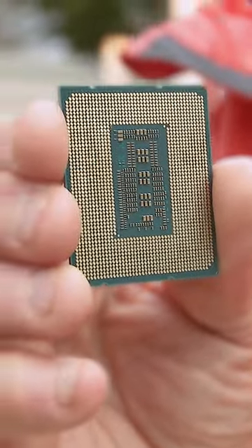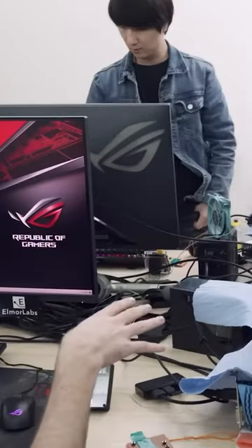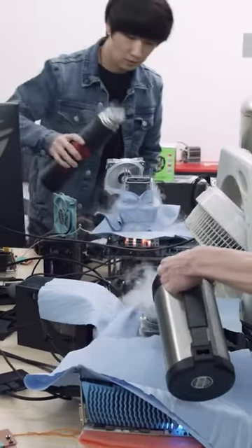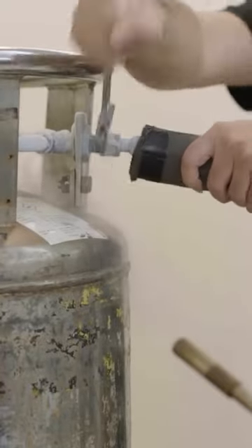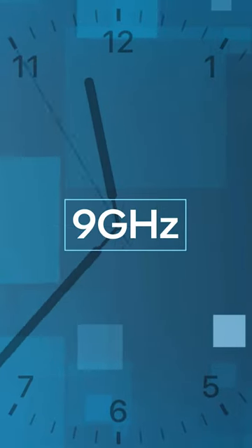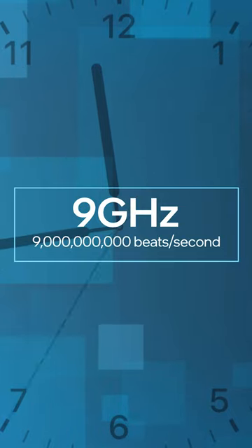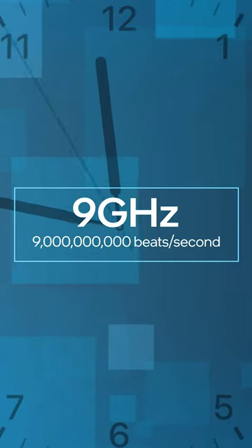Recently, an Intel Core i9 chip set a new world speed record. The chip was overclocked in a lab in Taiwan. It was chilled with liquid helium to make it go much faster and show its maximum compute power. The chip's internal clock reached 9 GHz — that's 9 billion beats per second — making it the fastest chip ever.